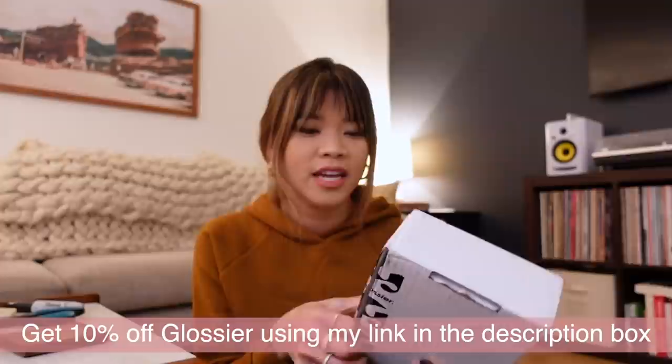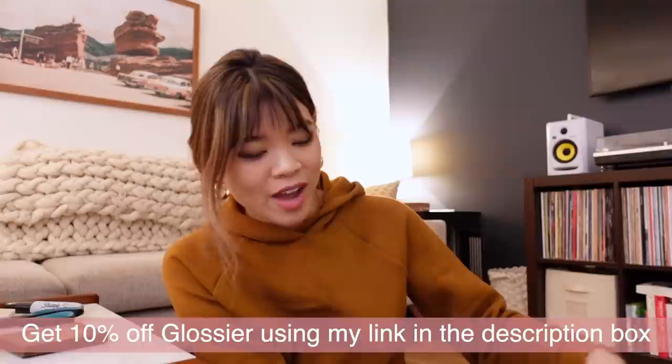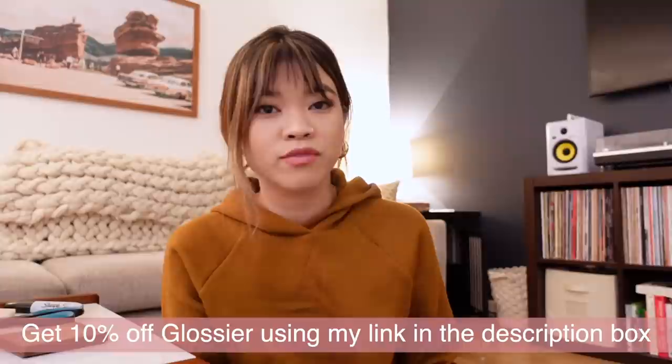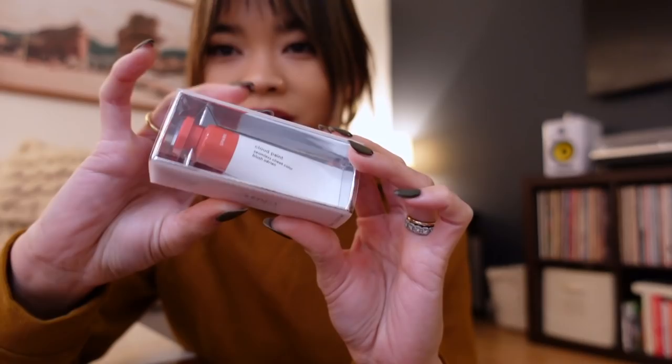Now let's move on to the Glossier box — these are the new Cloud Paint shades. I ended up purchasing these immediately when I got the email that morning. Cloud Paint is truly one of my favorite Glossier products — it's one of their strongest products, they look so good and are so easy to wear. I'm not going to put them on now because I'm about to film an actual swatching video, but I do want to show you the two new shades.